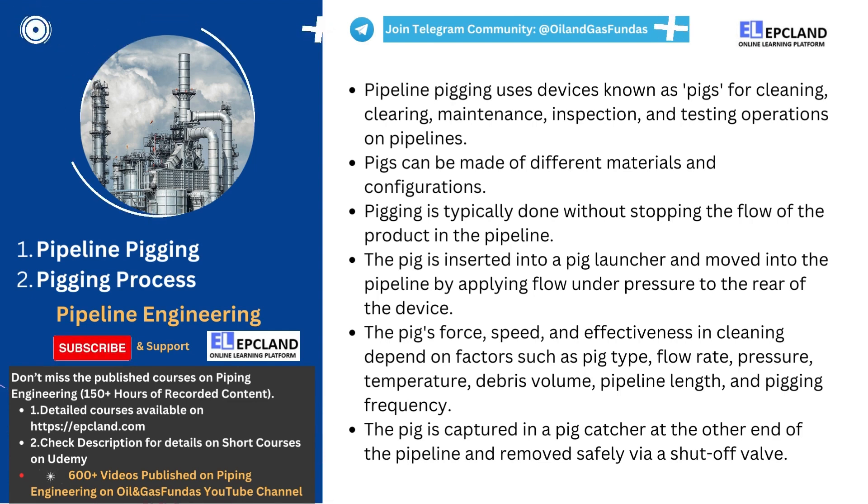In conclusion, pipeline pigging is an essential process in the oil and gas industry that helps to maintain pipeline integrity, optimize pipeline performance, and improve product quality. The use of pigs is a proven and effective method that has been used for decades and continues to be a critical part of pipeline maintenance and inspection programs.